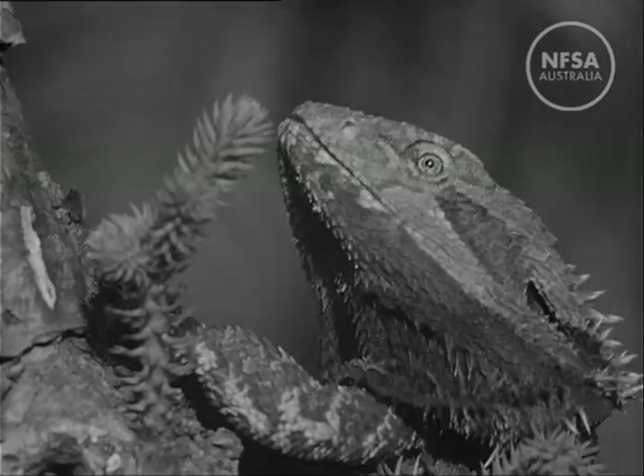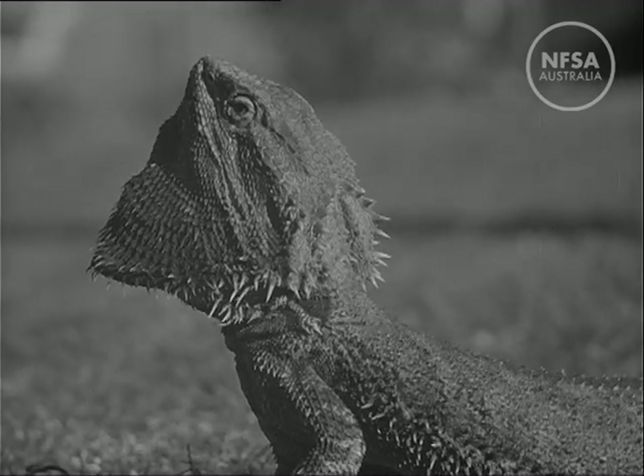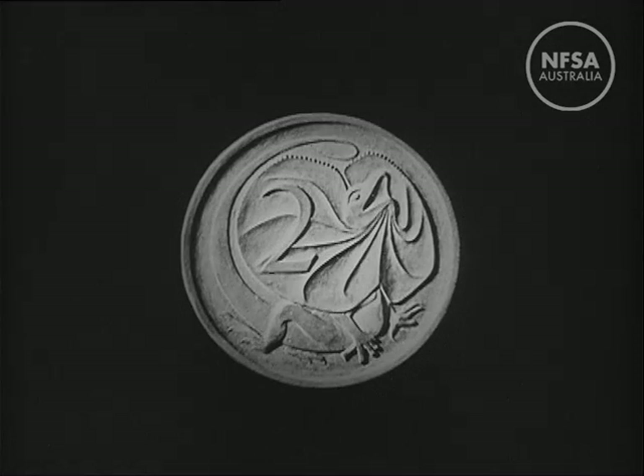In spite of its fearsome appearance, the frilled lizard is harmless. When disturbed, it will stand with its mouth open and spread its frill. Here it is on the two cent coin.